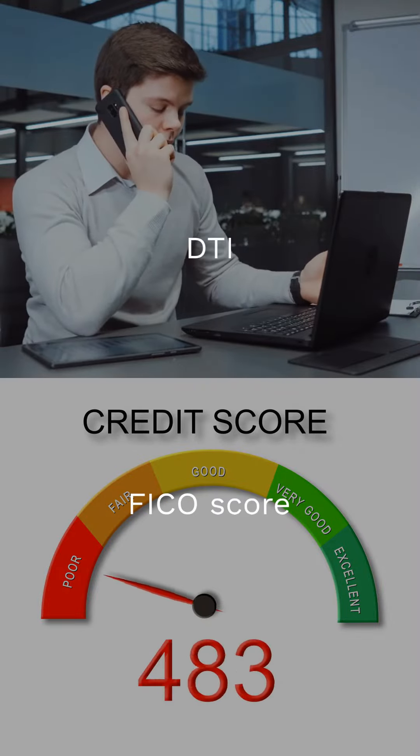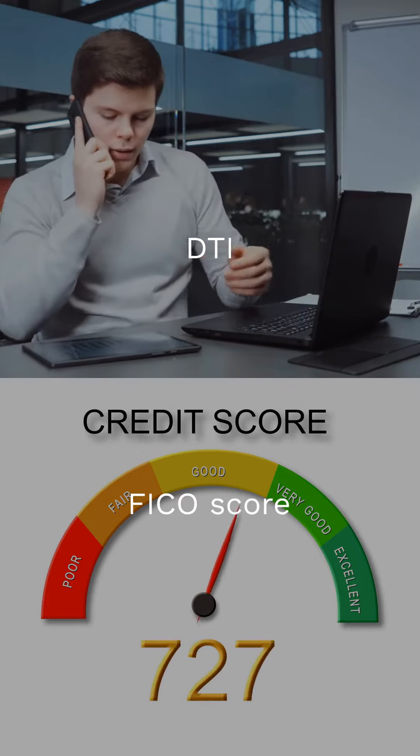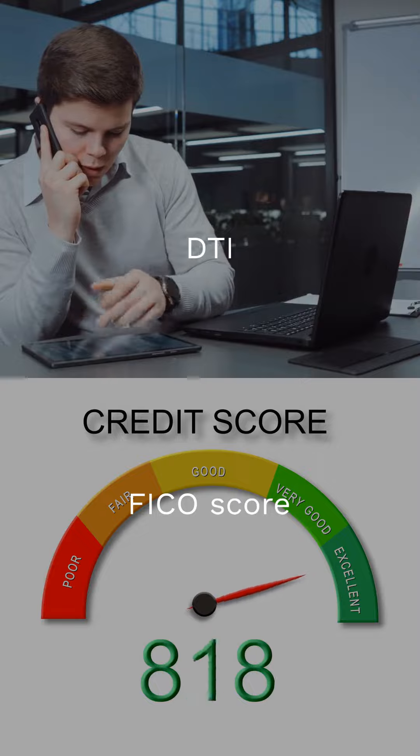Your DTI or debt-to-income ratio and FICO score are the financial pulse checks an underwriter uses to gauge your loan's risk level — vital signs for your mortgage health.